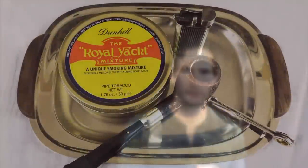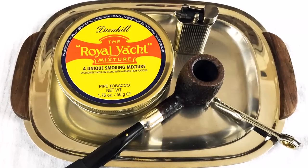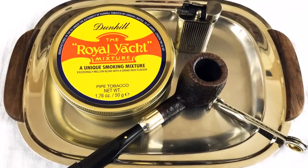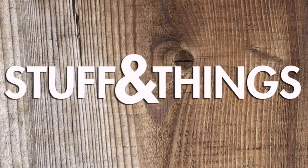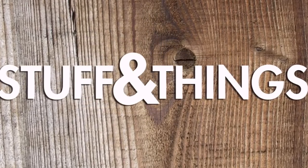That's been my review of Dunhill's The Royal Yacht. Thank you so much for watching. I've been your good friend Bradley. This has been Stuff and Things reviewing The Royal Yacht by Dunhill. Good day — we'll see you next week.